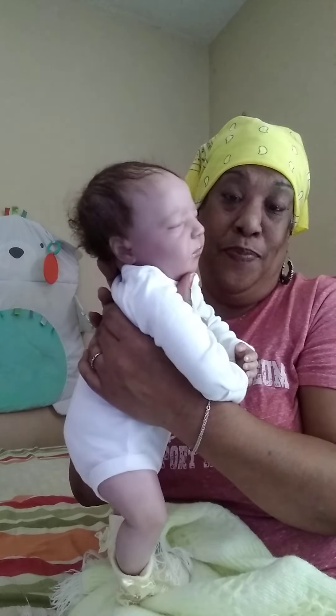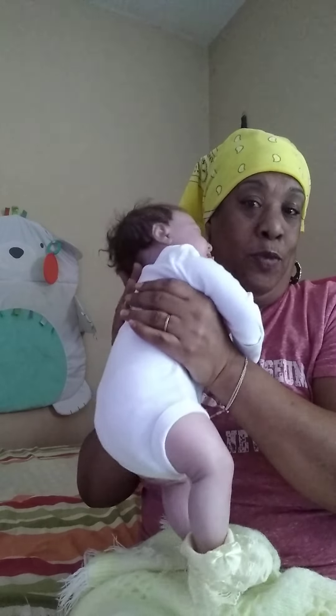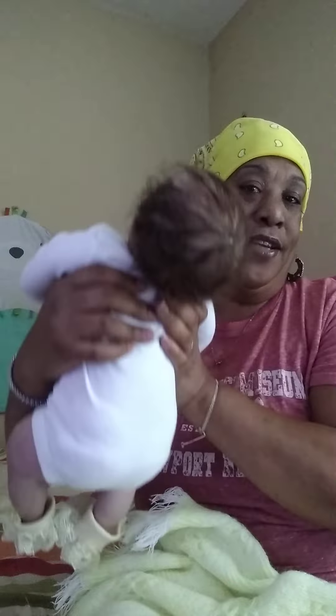Besides Reborns.com, I don't really know how it all works — it's my first time listing there. I also have my Cami, the Raleigh Asleep kit — she is my boo-boo baby and she's listed there too. You can find her on Reborns.com as well.